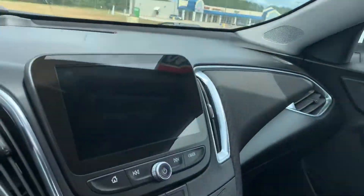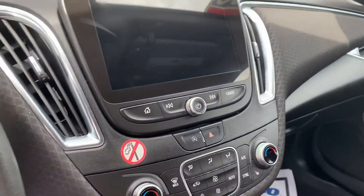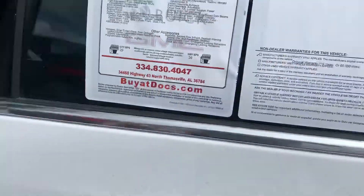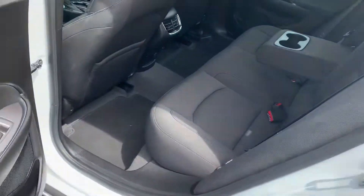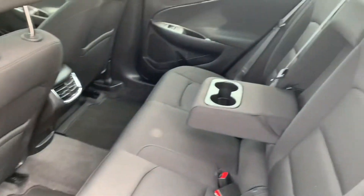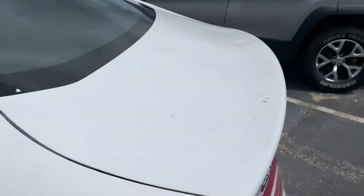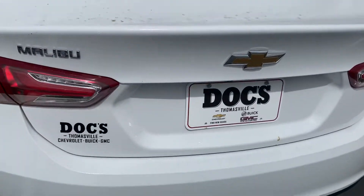No sunroof. You have a lot of nice features — you do have heated seats. Your passengers have a lot of room; they have a console that flips down. You're also going to have remote start.